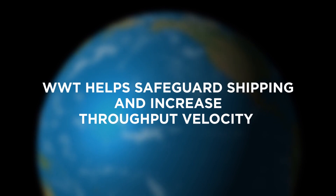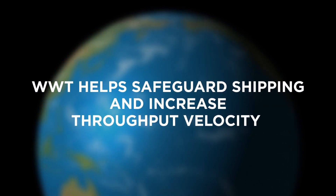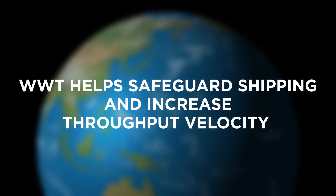WWT is helping speed and safeguard modern shipping. Here's how its solutions are making a difference.